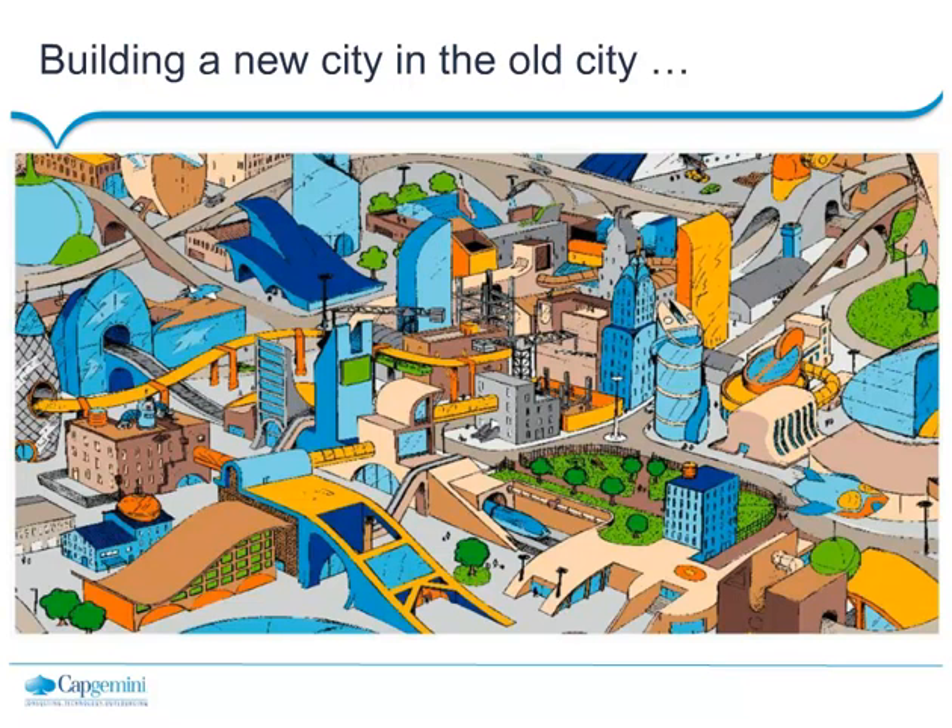We want to turn the city into something more modern and innovative, but we cannot burn it down and start all over again — although the software engineer in us might tend to desire that. What we really need to do is build a new city, build these new generations of applications, and at the same time maintain the character, the charm, and all the history and accumulated knowledge that is contained in that old city as well.